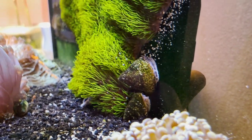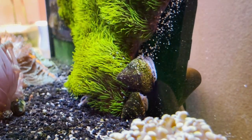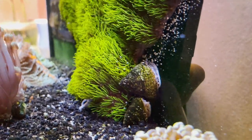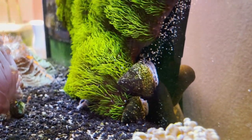Diatoms — you name it, and they're probably going to eat it as long as it's a type of algae. Why they are my most favorite snail is that they can actually right themselves, meaning they can flip themselves over if they land on their shell — unlike Astrea snails where you have to find them in time or else they'll just die.